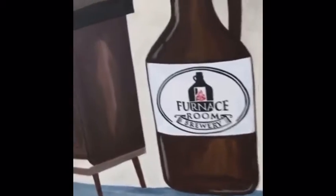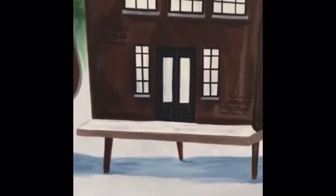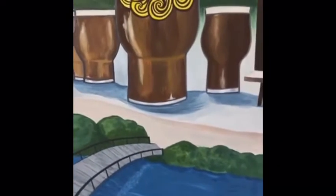And then this is the Furnace Room Brewery designed to look like an old stove pipe, an old wood stove. So this is where you will find the mural, in through those doors right there. And of course we have proof that I can actually paint beers.